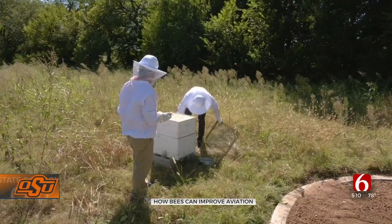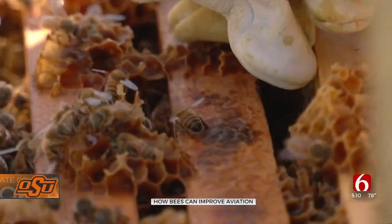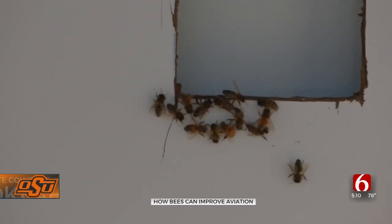The lab not only studies the bees' wings and flight patterns, but they learn from them about working together too. It's really taking curiosity and making it useful. Reporting in Stillwater, Jordan Tidwell, News on 6.